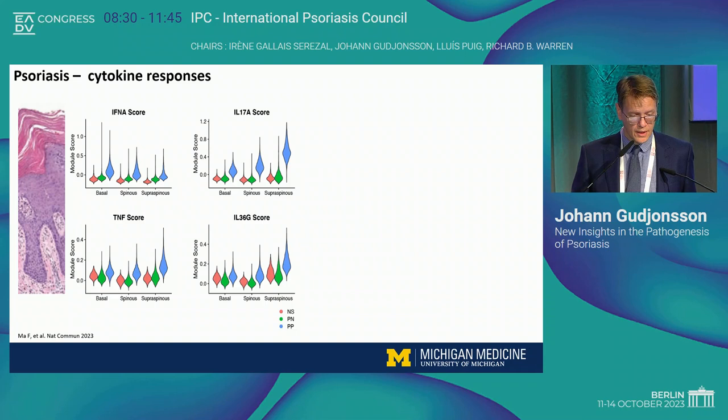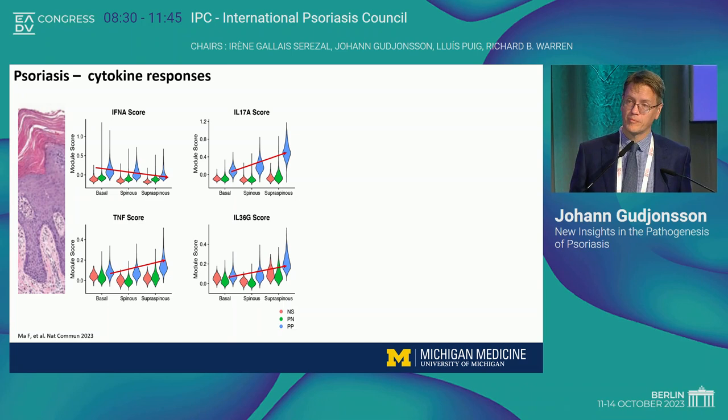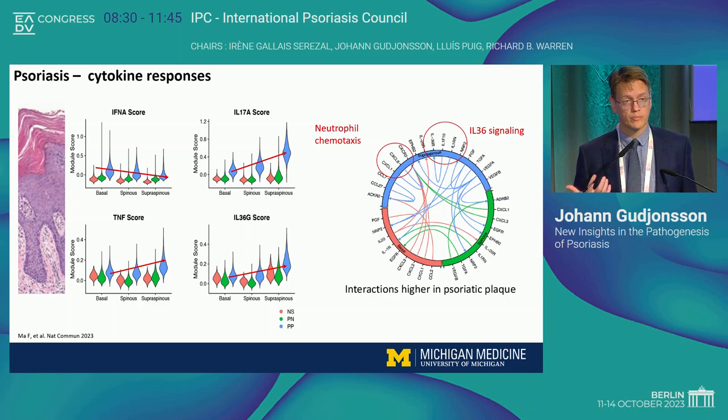If you look at where in the skin the signal is happening — the epidermis is not all the same. Using single-cell data, we're looking at keratinocytes in normal healthy skin shown in red, non-lesional psoriasis skin in green, and lesional psoriasis skin in blue, across the different epidermal compartments: the basal, the spinous, and the supraspinous compartment. The interferon alpha score is actually highest in the basal layer of the epidermis. IL-17A is in the supraspinous compartment, same with TNF and IL-36. This gives you an idea that there's compartmentalization going on in the epidermis in psoriasis — and the IL-36 activity is really happening in the supraspinous compartment, where you're getting that amplification of the immune response.